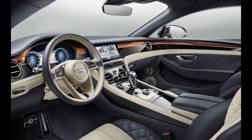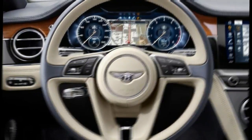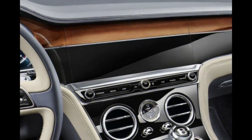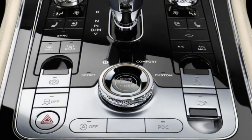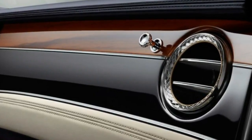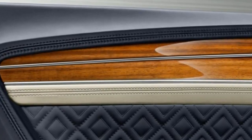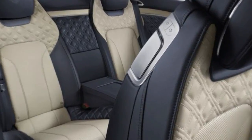In pursuit of that ambitious goal, Bentley built the 2019 Continental GT on the same architecture that underpins the latest Porsche Panamera — parent company Volkswagen's corporate MSB platform. Nearly 83% of those parts have been modified for use in the Bentley, however. The mass-efficient MSB platform contributes to a claimed overall weight savings of between 220 and 286 pounds over the old model, depending on equipment.